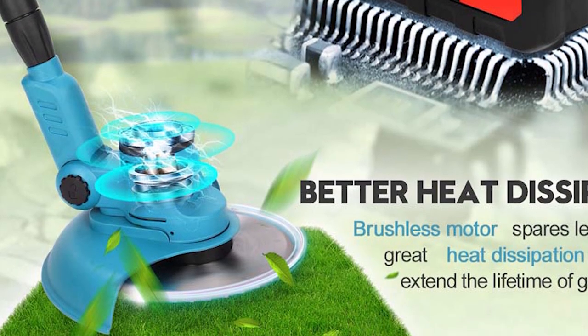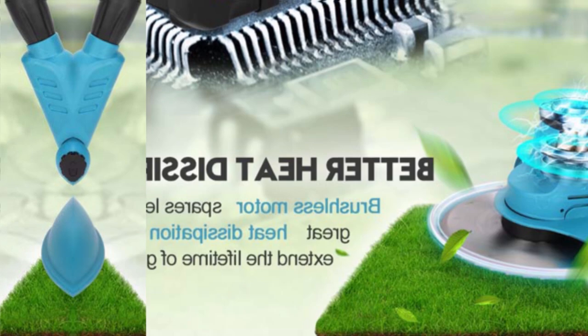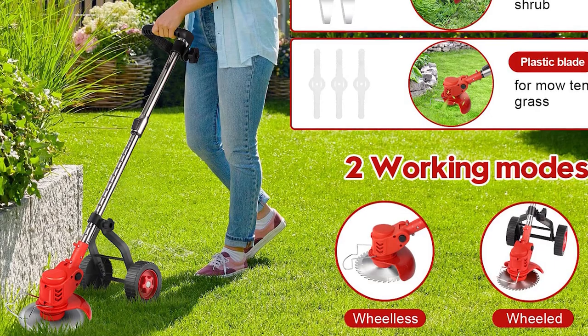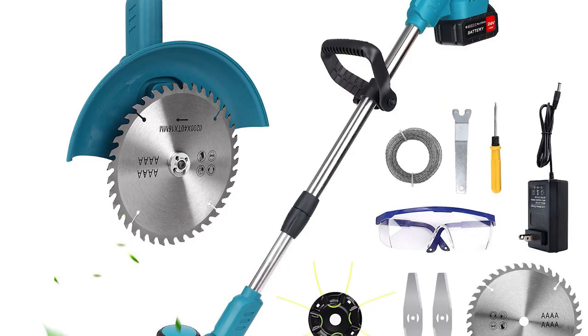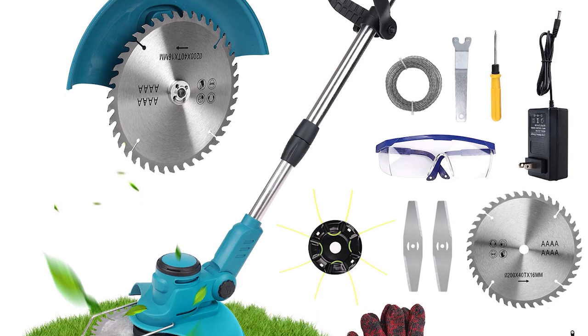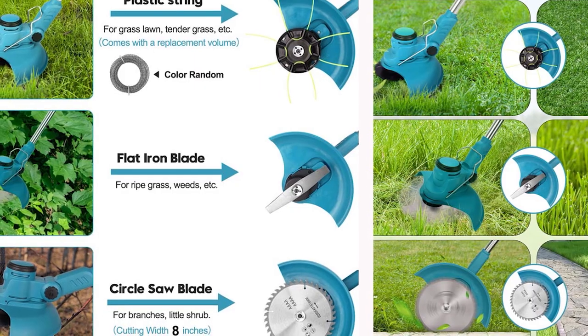The package is a treasure trove, featuring not only the trimmer and batteries but also additional blades, safety gear, and detailed instructions for effortless assembly. This comprehensive offering ensures a seamless transition from unboxing to garden grooming.